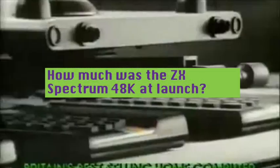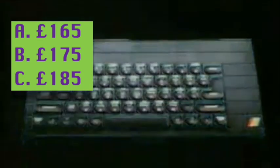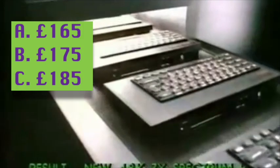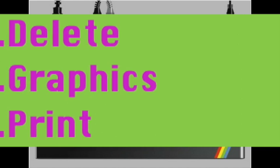Question four: how much did the Spectrum cost when it was originally released? Was the 48K £165, £175, or £185? And the final question from the Spectrum round: what word is above the number 9 key on the 48K Spectrum's rubber-keyed keyboard? Is it A: delete? Is it B: graphics? Or is it C: print?